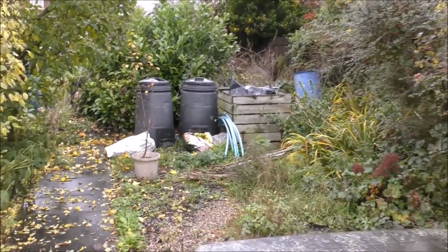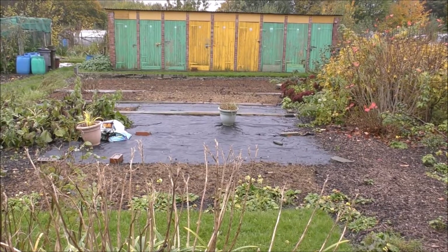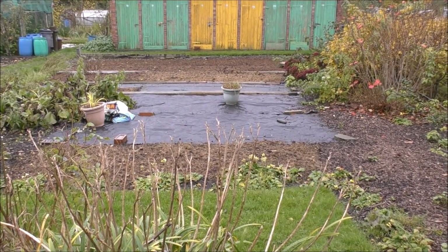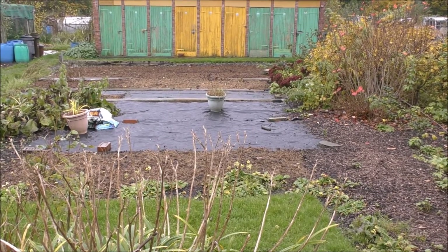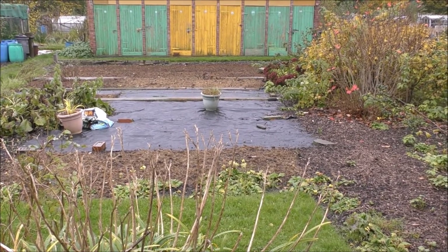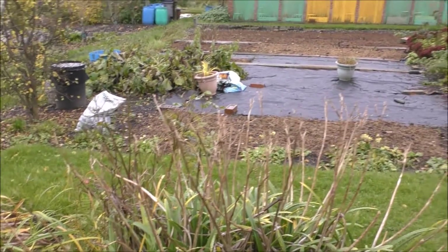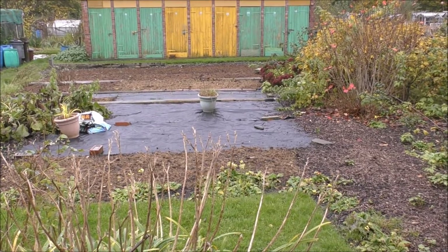This is what we expect to get when we get the keys handed back - but it's not always like this, guys. Some of the plots we get are an absolute mess, full of rubbish, and it takes months to clear. But as you can see, everything here is beautiful. Whoever gets this plot is going to get off to a flying start.